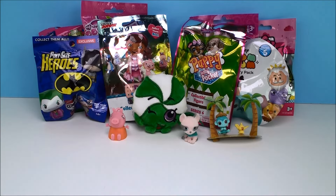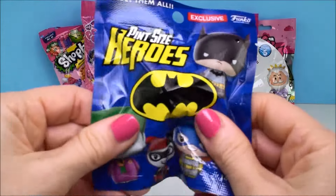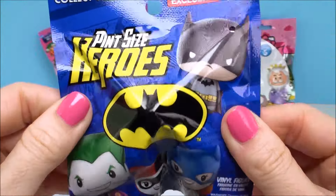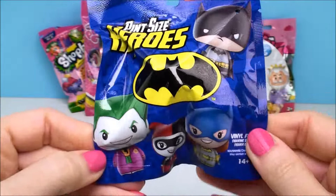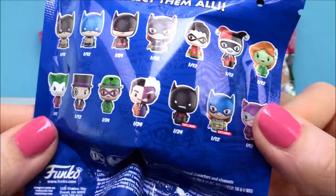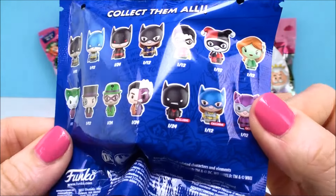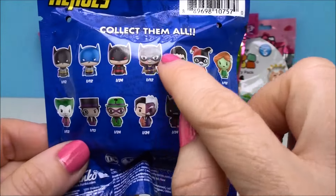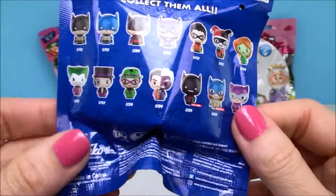So who do we do next? Let's do this pint-sized hero. This is from Batman and it has all the different characters. Does it tell you how many there are to collect? There's a lot to collect — it shows them all on the back. Looks like there's 14 to collect. Holy moly.